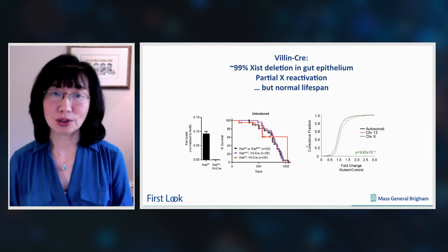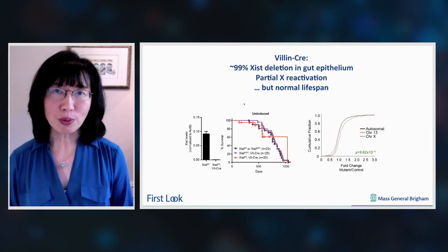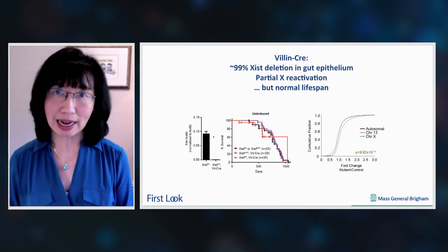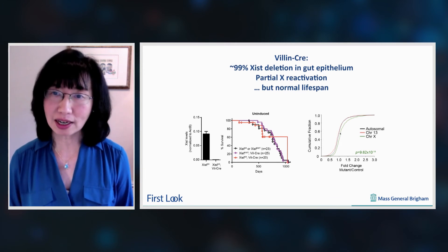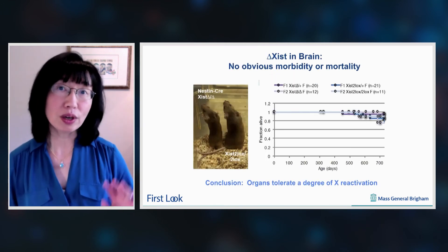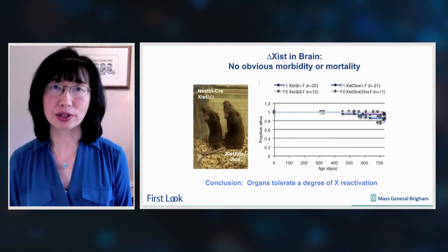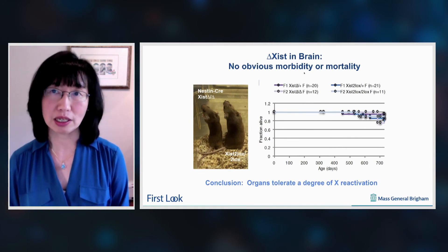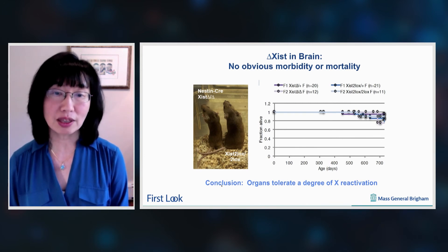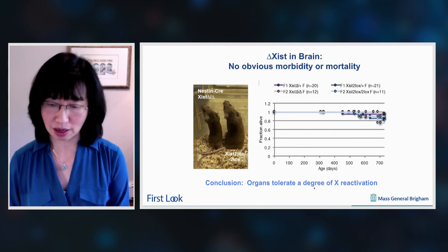We reduced the expression of Xist by more than 99% in the gut and observed significant X-reactivation, but absolutely no effect on the morbidity or mortality of these female mice across the lifespan. Likewise, we deleted Xist in the brain — the target organ — and observed no obvious morbidity or mortality across the lifespan. From these experiments, we've concluded that, at least in the mouse, organs largely tolerate a degree of X-reactivation.